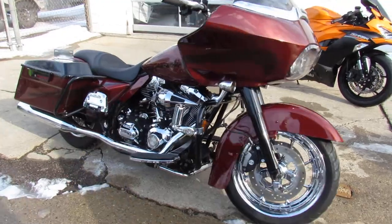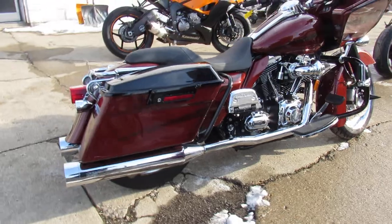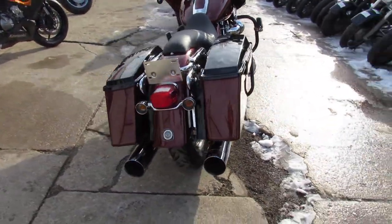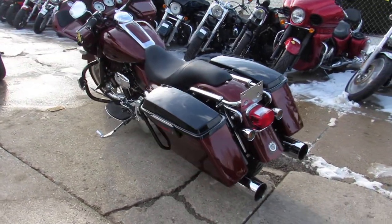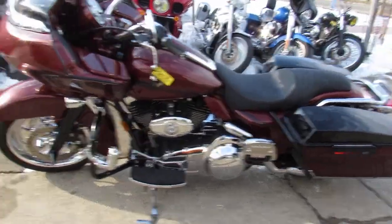This one here is a 2008 Road Glide. It's got front and rear chrome wheels. Check it out, it's been done right guys. Blacked out front, Bluetooth stereo, cone air intake, low profile seat, and a dual Vance and Hines exhaust. Makes this Road Glide sound as cool as it looks. Don't miss it.